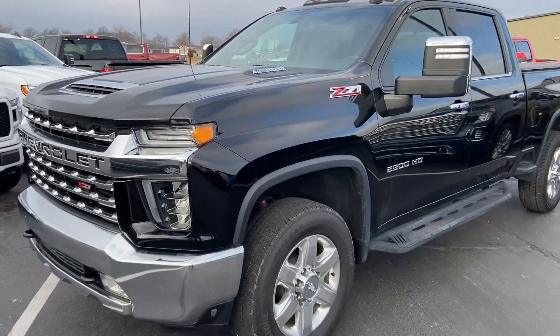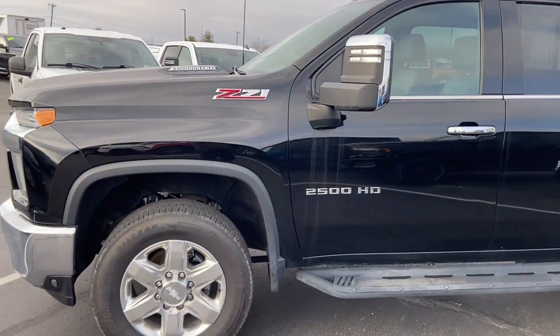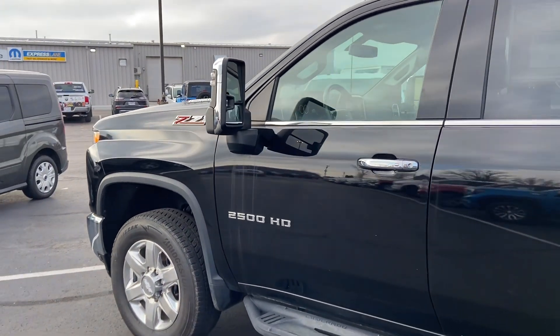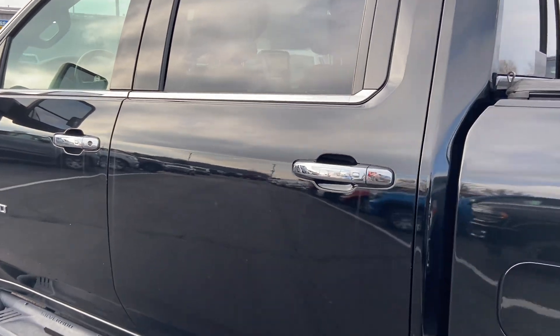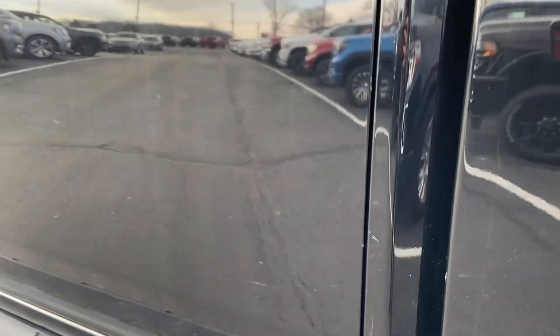As I make my way around here, I think you'll be pleasantly surprised — being a 2020 with low miles, it's in very good shape overall. If I do see any cosmetic impurities, I'll do my best to point them out to you. We've got some very light nicks and surface scratches in the paint. It is black, so it's going to show just about everything.